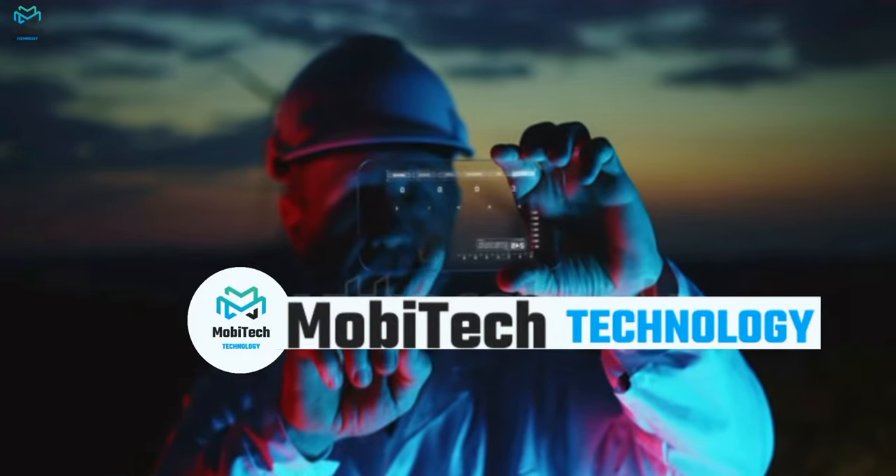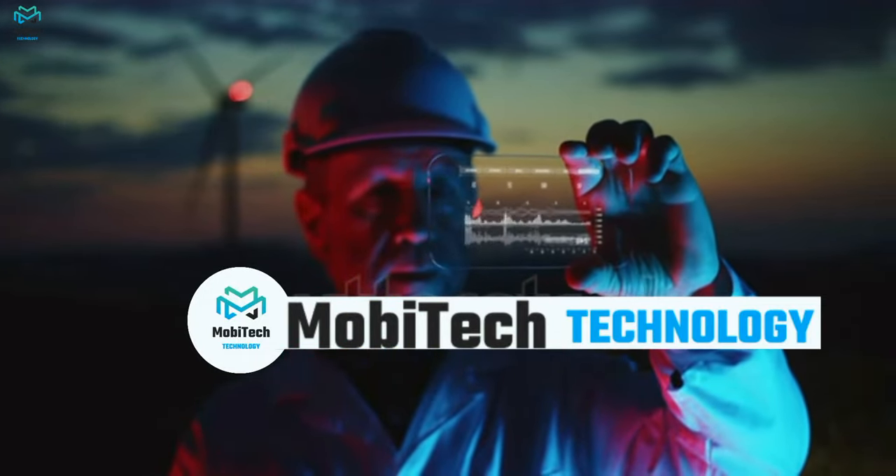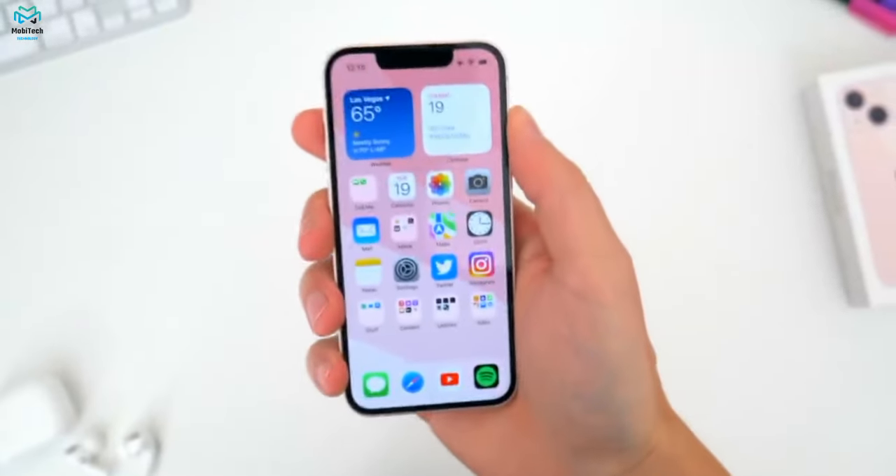Welcome to our new video. In this video we are going to talk about the iPhone 13 mini. So without wasting any time, let's get started.